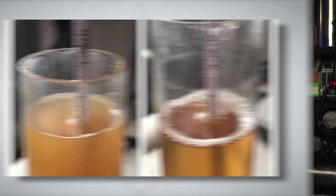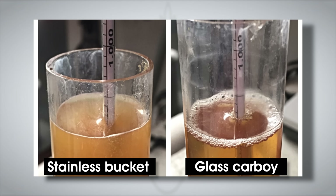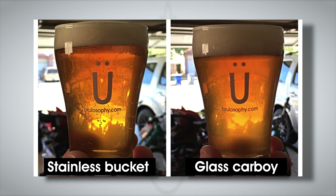Regardless, after 10 days, gravity readings were taken confirming both beers had reached the same FG of 1.007. The beers were cold-crashed, fined, and carbonated. The finished beers looked close in appearance, but the beer fermented in the stainless bucket was noticeably clearer — perhaps a function of the conical bottom better separating the clear beer from the trub. Visually different, but what about perceptively?